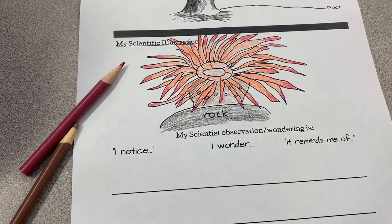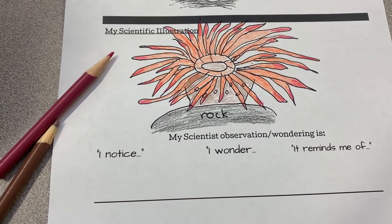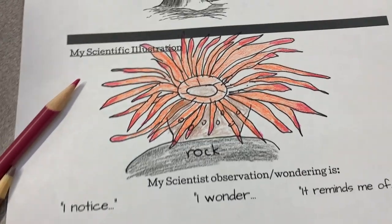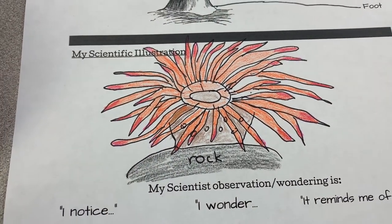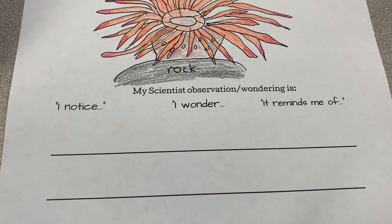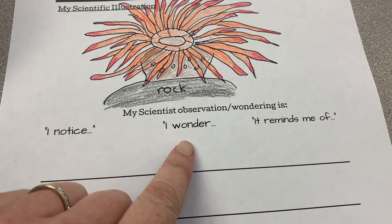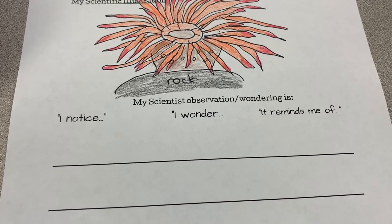I went ahead and added some color because sea anemones are just so colorful. Really, whatever color you want is probably fine — there are so many different types of sea anemones out there, and they often have color variations too. At the very end, look at those sea anemones, think about them, and then have a conversation with someone: 'I notice... I wonder... it reminds me of...' Write down all of your great scientist ideas. Thank you for joining me this episode to learn all about sea anemones. Next time we're going to learn all about a special type of fish that lives in the tide pool. See you then!